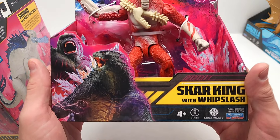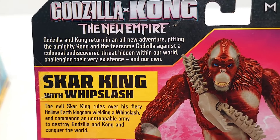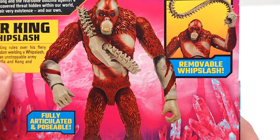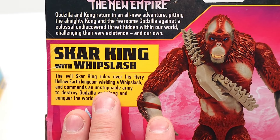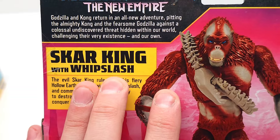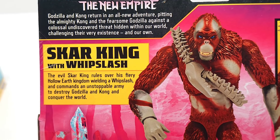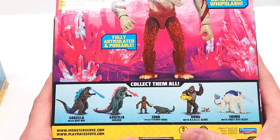Here is Godzilla X Kong The New Empire — Skar King with Whiplash. Monsterverse, Godzilla X Kong New Empire: Godzilla and Kong return in an all-new adventure, pitting the almighty Kong and the fearsome Godzilla against a colossal undiscovered threat hidden within our world, challenging their very existence and our own. Removable Whiplash — fully articulated and posable. I just realized I've been mispronouncing it — it says 'Whip Slash,' not 'Whiplash.' The evil Skar King rules over his fiery Hollow Earth kingdom wielding a Whip Slash, and commands an unstoppable army to destroy Godzilla and Kong and conquer the world.